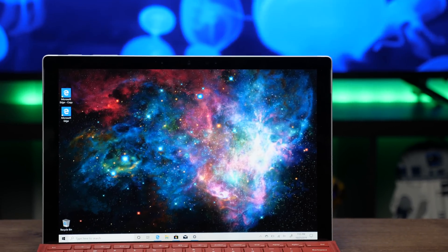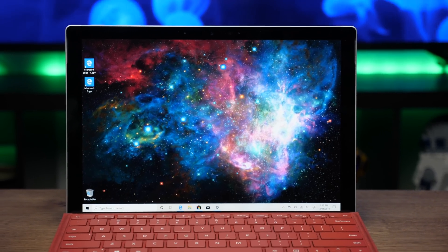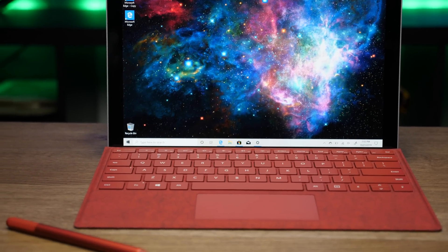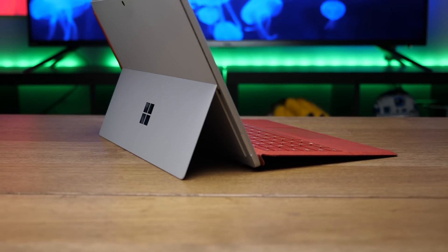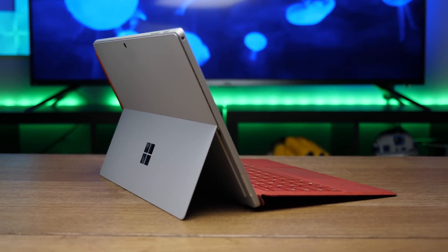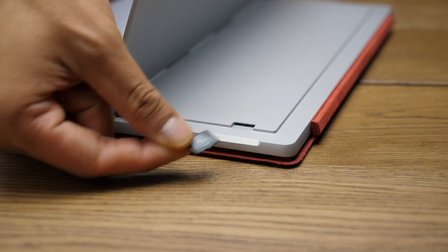Design-wise, little to nothing has changed since the original. I'm conflicted — it doesn't feel too dated, and I've always liked it, but at the same time the form factor hasn't fundamentally changed for years. I've always liked the industrial feel of the Surface Pro and its kickstand. It's a little sharp and edgy resting on your lap, but it's always felt like its own thing, different from anything else out there, and that's really been a strength.